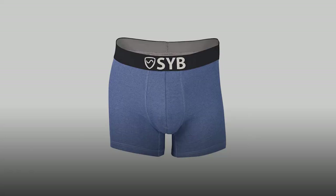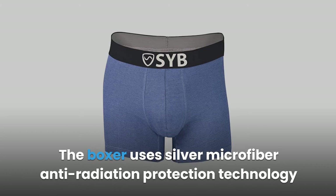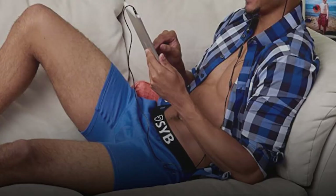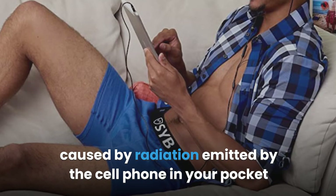Product 5: SIB Boxer Briefs Anti-Radiation Protection. SIB is a 5G protection boxer that blocks up to 99% of EMF radiation emitted by your cell phone, laptop, Wi-Fi router, or any other active wireless device nearby. It uses silver microfiber anti-radiation protection technology for full protection in the entire area covered. The fabric is a blend of silver, cotton, and nylon. It should only be hand washed and air dried — do not bleach, dry clean, or iron it. It is a must-have for every man to protect against fertility issues caused by radiation.